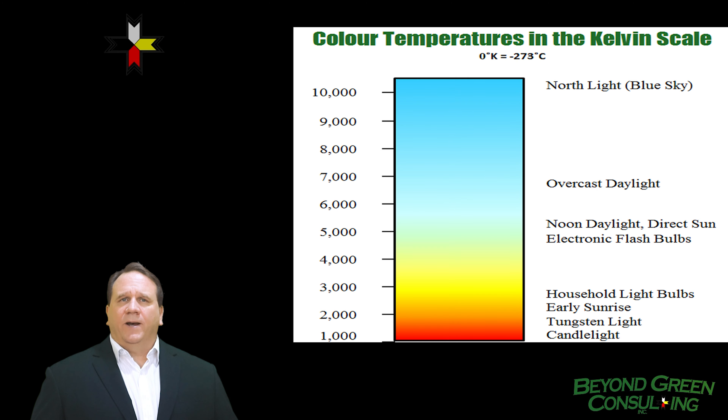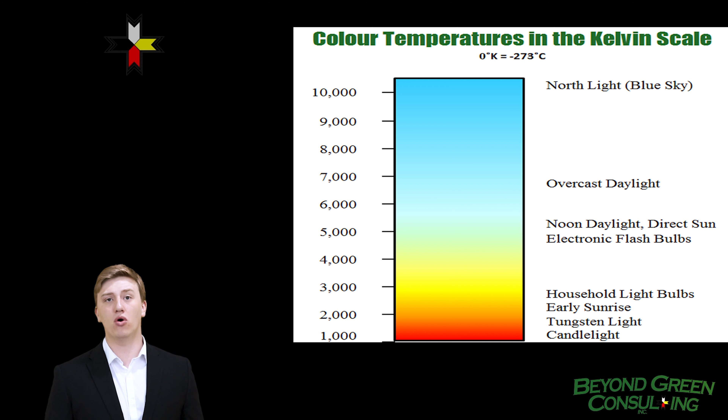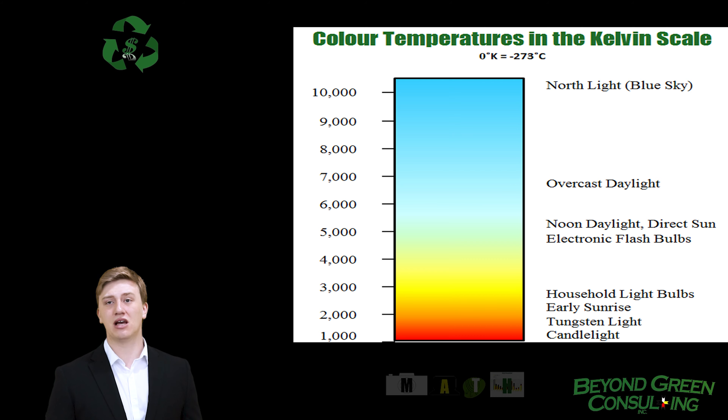In lighting environments, cool white from 4100K is most commonly used in offices. The blues are labeled at 5,000 degrees, and daylight lights are normally 5,000 degrees Kelvin and above. Even though 2700K colors are purchased by most North American residential customers, our eyes are most attuned to seeing the 6500K light from the sun.